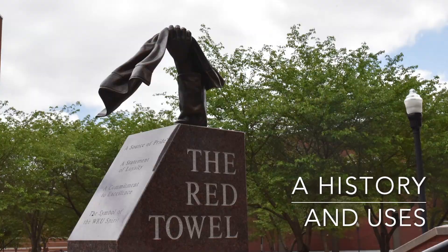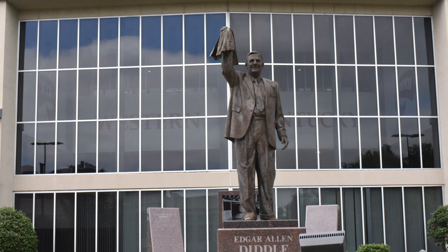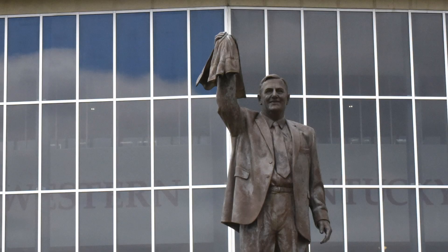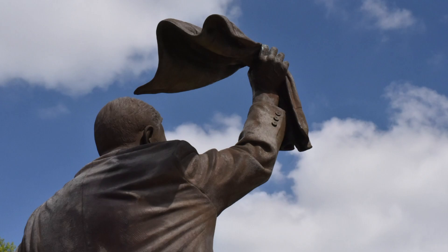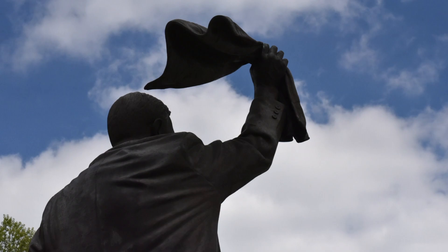The red towel has been a part of Western Kentucky University's identity since the 1920s. This time-honored symbol made its first appearance on campus in the hands of then head basketball coach Edgar Allen Diddle. EA Diddle was known for clutching, chewing, throwing, waving, and signaling players with his iconic red towel. This inspired the Hilltoppers to bring their own red towels to wave at games in honor and support of WKU.